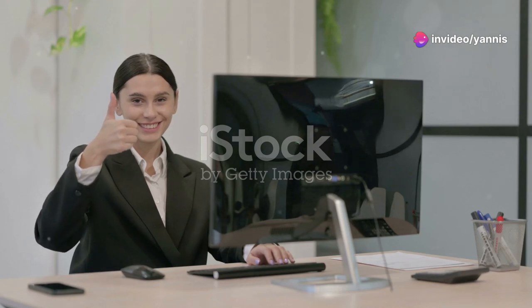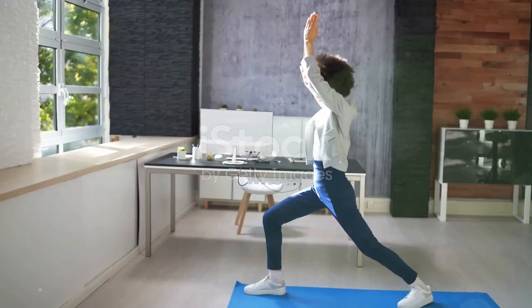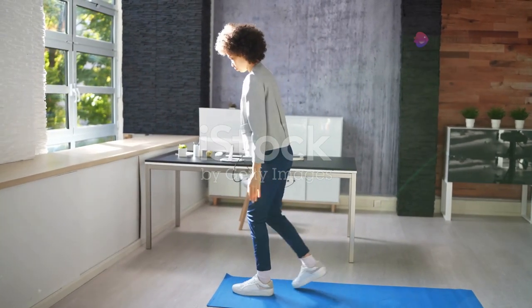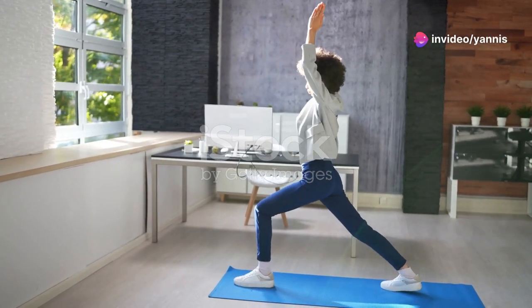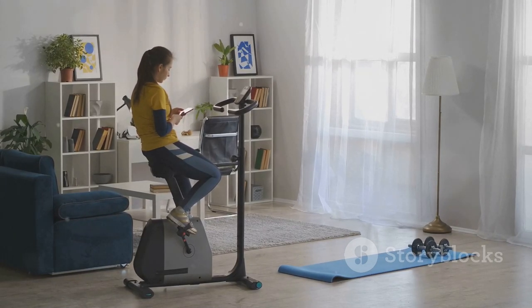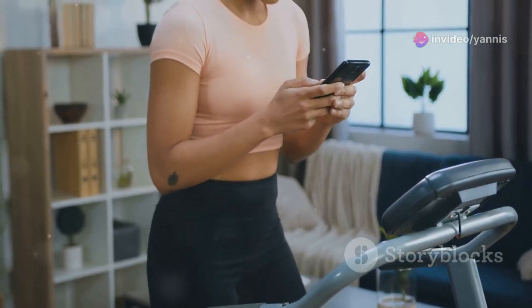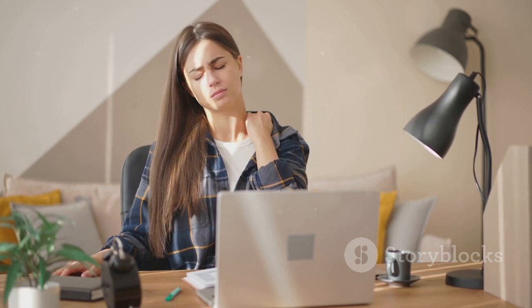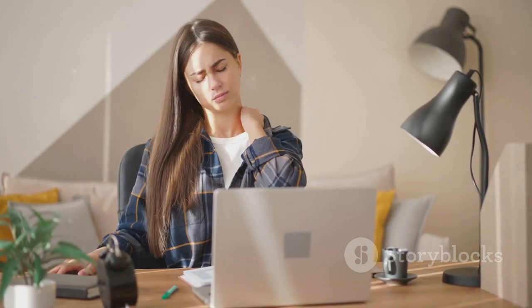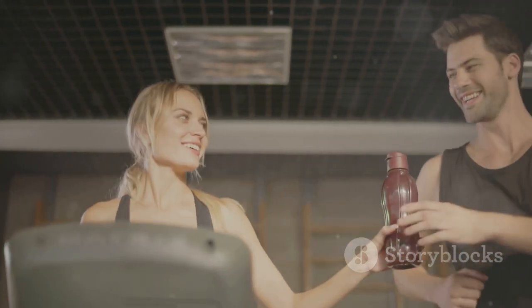So there you have it — a rundown of some popular office fitness gadgets and my honest thoughts on whether they live up to the hype. I'm not saying you need to turn your workspace into a full-fledged gym, but incorporating even small amounts of movement throughout your workday can make a big difference. Whether it's pedaling on a desk cycle during conference calls or strapping on a smart posture trainer to combat that computer hunch, there's an office fitness gadget out there for everyone. The key is to find something that fits your lifestyle, your workspace, and your budget. Thanks for watching — if you found this video helpful, give it a thumbs up, subscribe, and hit the notification bell for more fitness tips and reviews. Stay active, and see you next time!